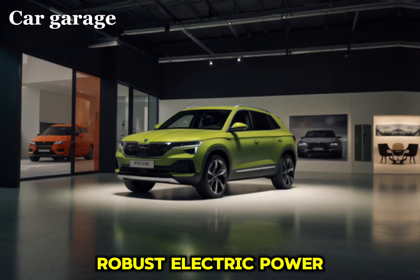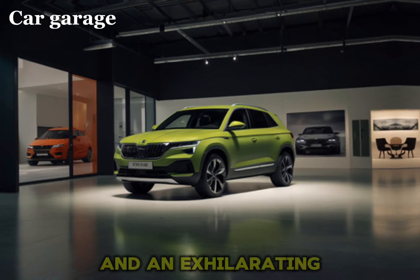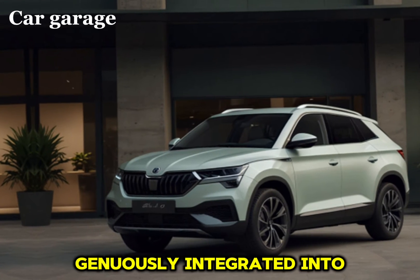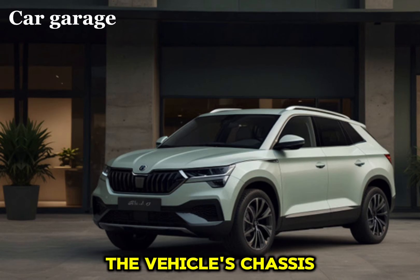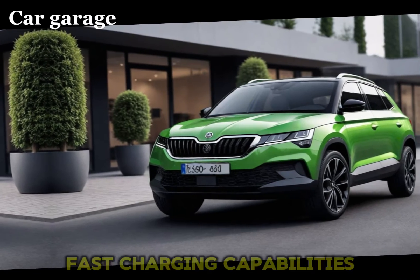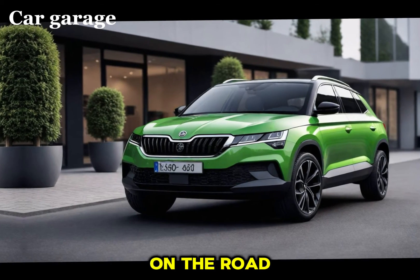Under the hood, the Elo is powered by a robust electric powertrain that delivers instant torque and an exhilarating driving experience. The battery pack is ingeniously integrated into the vehicle's chassis, ensuring a low center of gravity and remarkable handling. Charging the Elo is a breeze, with fast charging capabilities that can get you back on the road in no time.